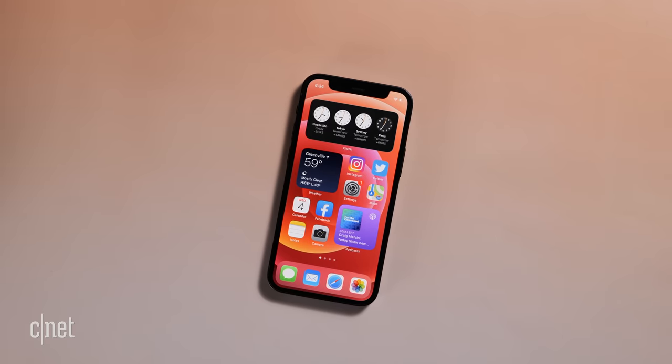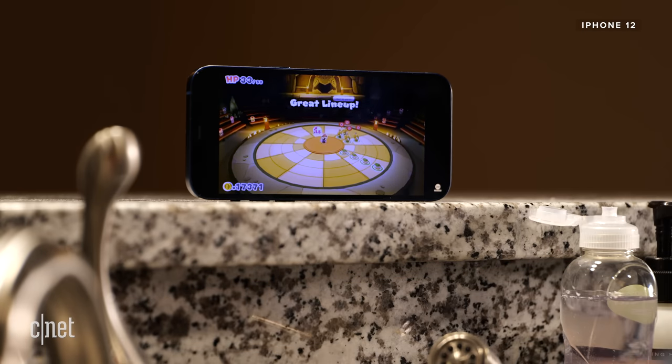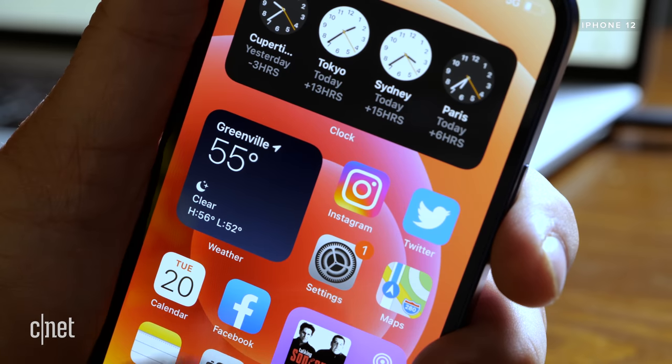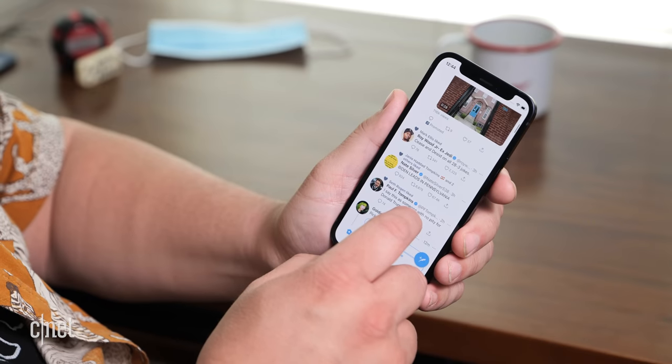They are the same phone. But this one is small and this one isn't. This one has a 6.1-inch display and this one a 5.4-inch display.